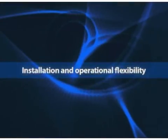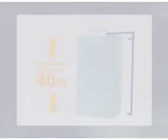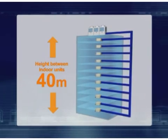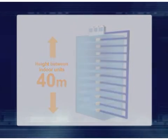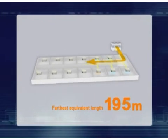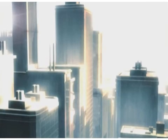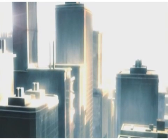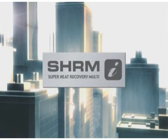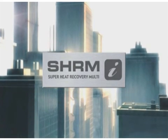The SHRMI system offers exceptional installation and operational flexibility. The system allows up to a 40 meter height difference between indoor units and a maximum equivalent distance of 195 meters. Superior energy efficiency combined with ultimate flexibility and comfort — the new SHRMI is Toshiba's next generation system for large buildings today and tomorrow.